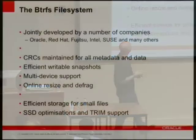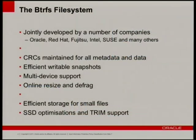So what is BtrFS? It was originally developed by Chris Mason at Oracle and now jointly developed by a whole bunch of people: Oracle, Red Hat, Fujitsu, Intel, SUSE, and more.